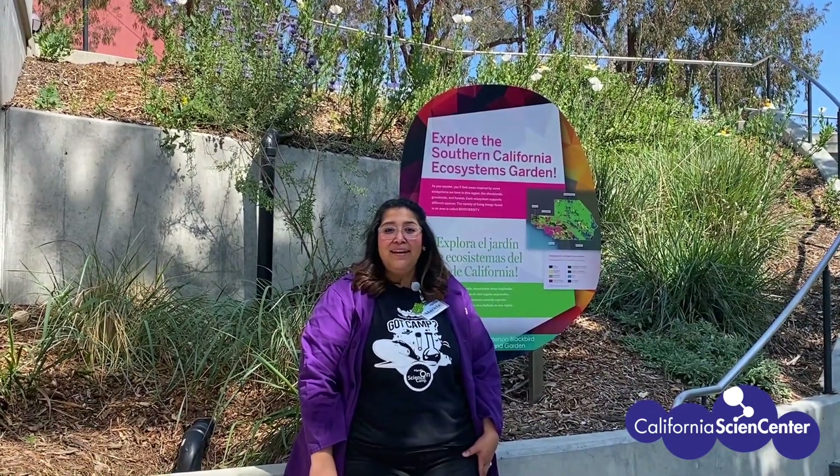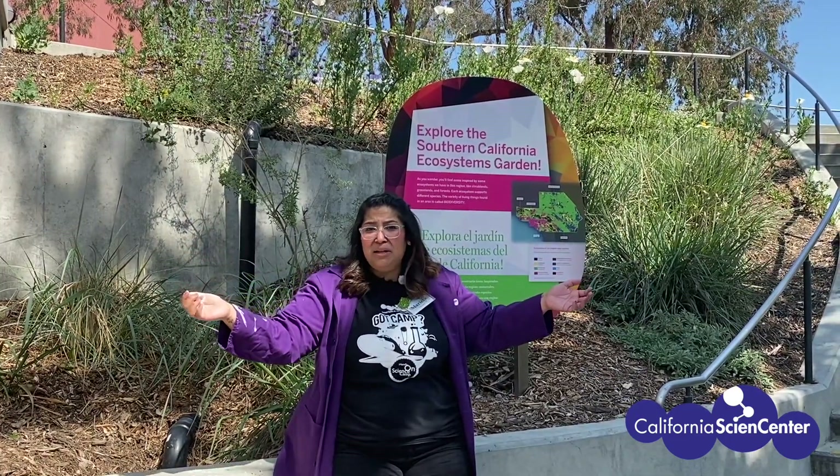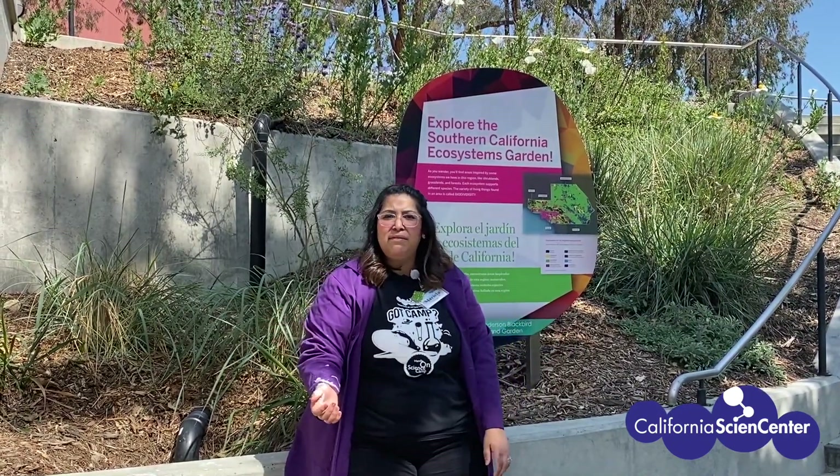A self-guided tour? What a great way to start your trip! Oh man, this is a new lab coat! But as I said earlier, you can learn science by just stepping outside.